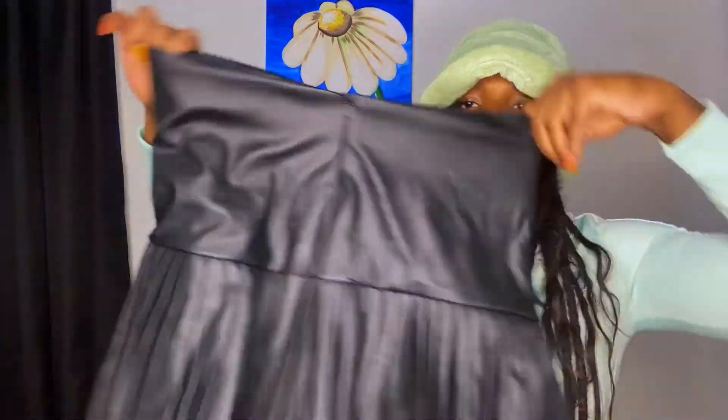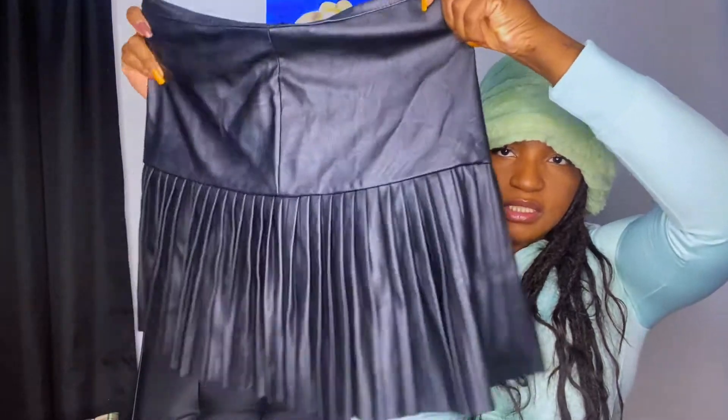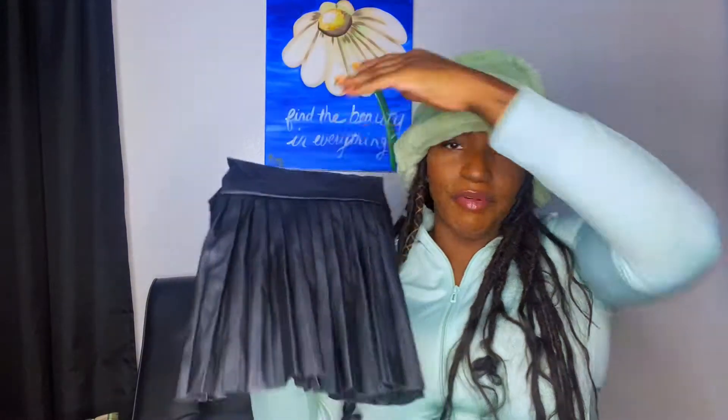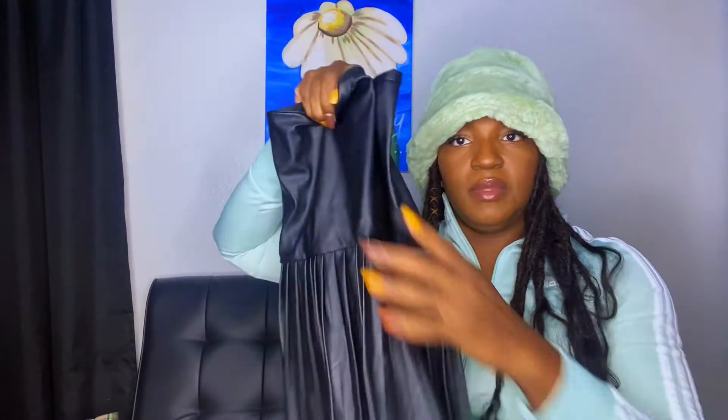The next thing I got was this cute little skater skirt. It's definitely not real leather but it's just really cute. I can't remember the prices off the top of my head — I'll definitely put them up for you guys. The price definitely takes something from cute though, so I'll let you guys know.